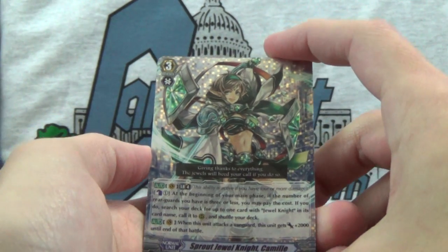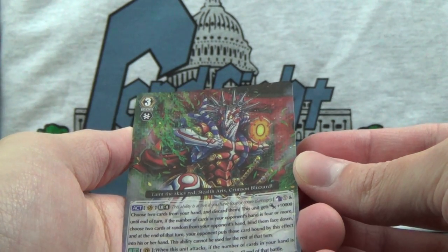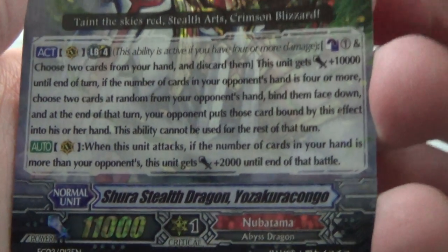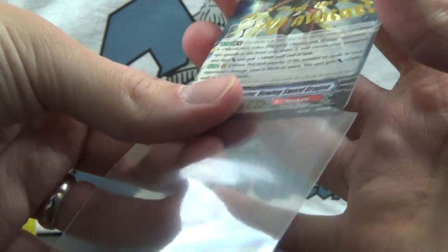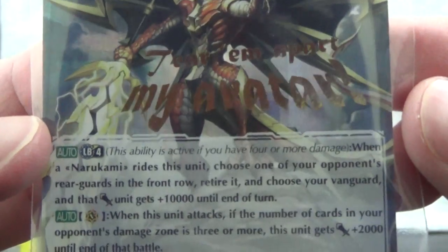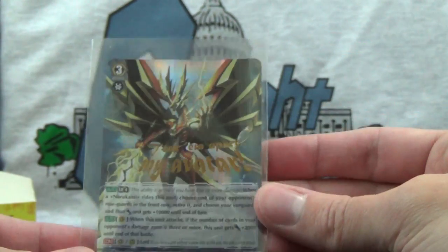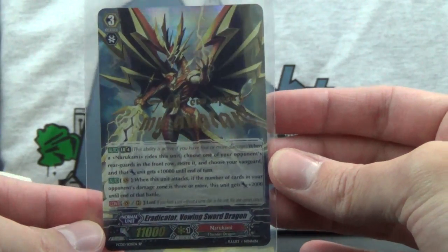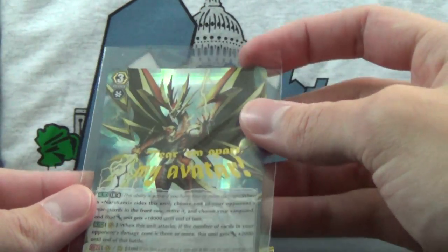Sprout Jewel Knight Camille of Royal Paladin. Shura Stealth Dragon Yazakurakango of Nubatama. Taint the Sky's Red Stealth Arts Crimson Blizzard. And there is our SP — Eradicator Vowing Sword Dragon. The flavor text on the SP, instead of being how it usually is, it's bigger and more prominent on the card. 'Tear them apart, my avatar.' All the SPs are reprints from previous releases, in case you did not know. So there is our SP. I almost may prefer the Triple Rare foil pattern, but that may just be me.